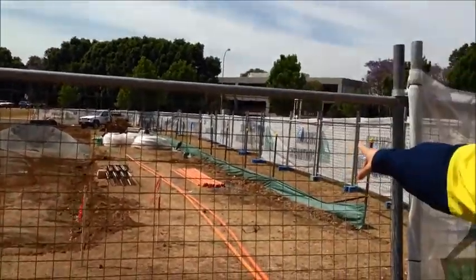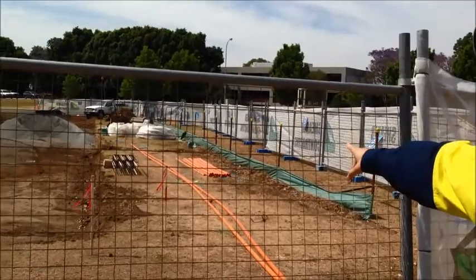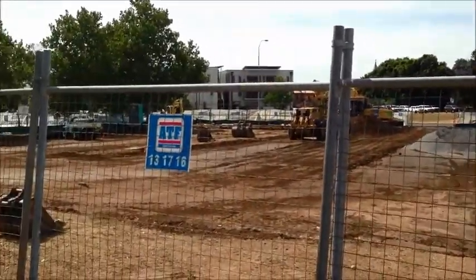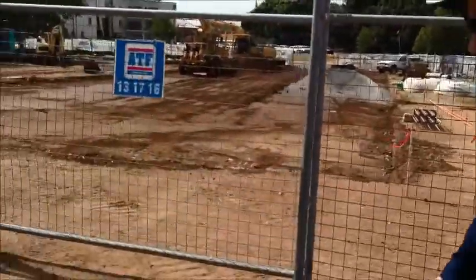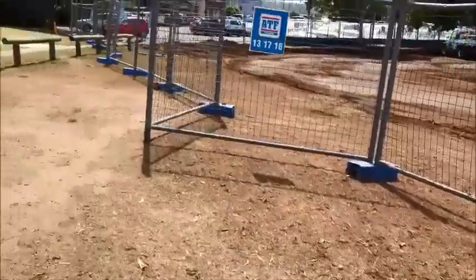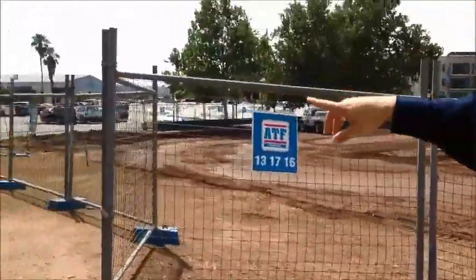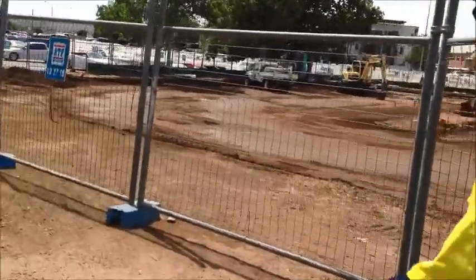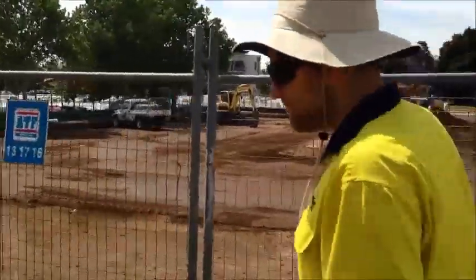Over here you can see some of the materials we're putting into the ground. We might just walk along over here and give you a bit of an overview. Over there you can see the existing gym facility, and this is all going to be done up.